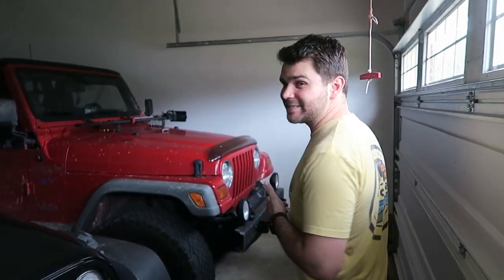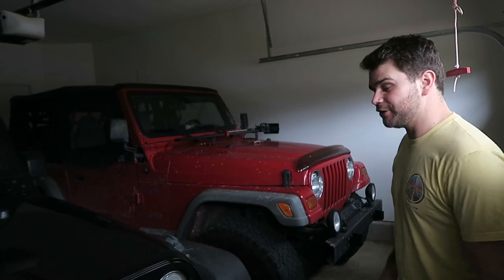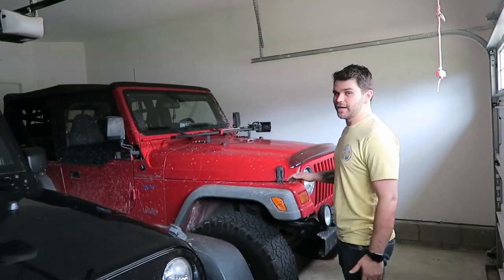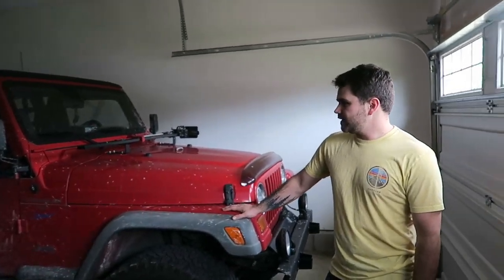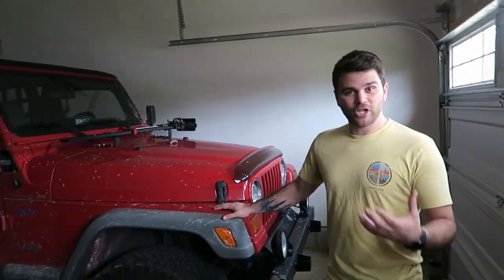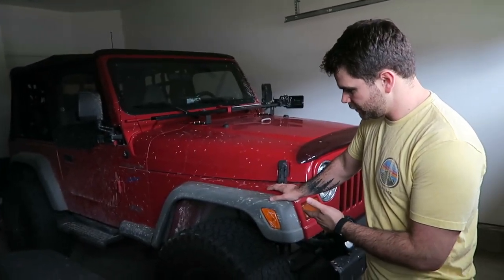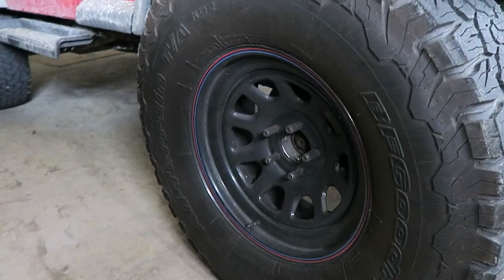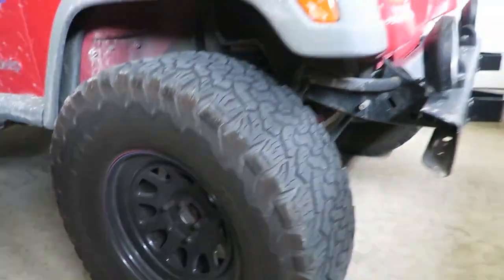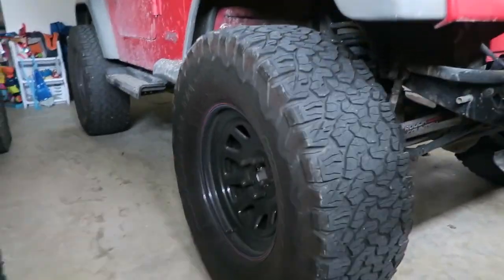So I have a 1997 Jeep Wrangler Sport. It is an inline 6, 4.0 liter. I bought it from some good friends of mine at the church that I used to work at, and I love this thing. I made some changes after I bought it — I added some bigger tires. These are 35-inch BF Goodrich TKA tires, and those are 17-inch wheels on there.